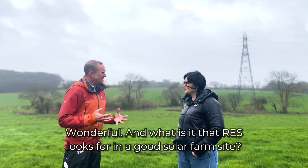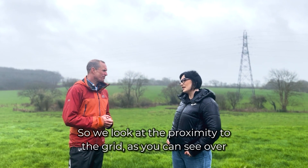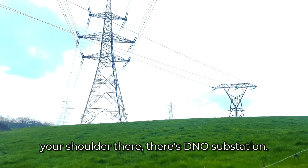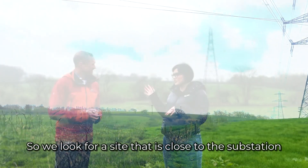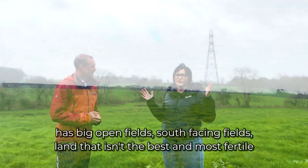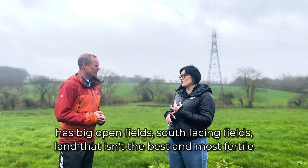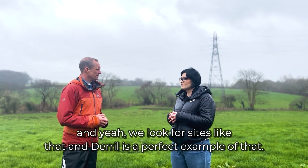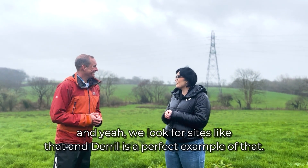What is it that RES looks for in a good solar farm site? We look at the proximity to the grid — as you can see over your shoulder, there's the D&O substation — so we look for a site that is close to the substation, has big open fields, south-facing fields, and land that isn't best and most fertile, so grade 3 or grade 4 agricultural land. Daryl is a perfect example of that.